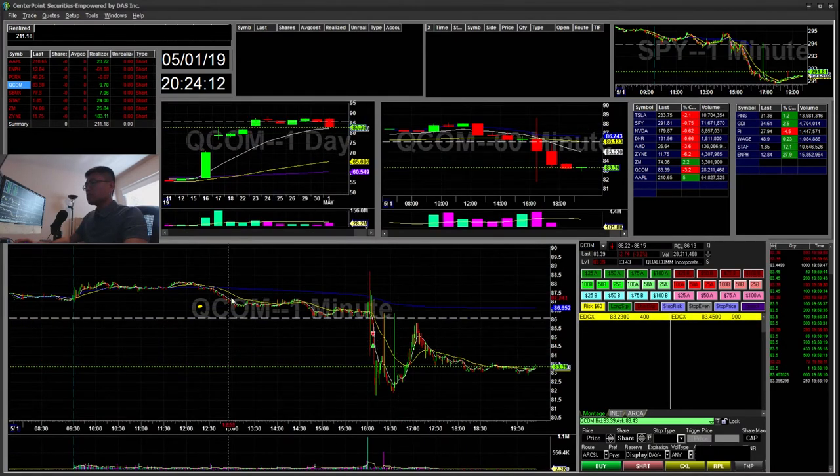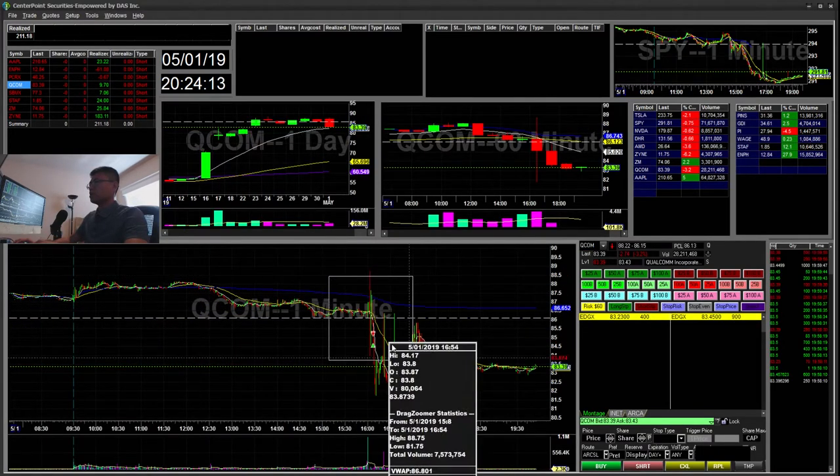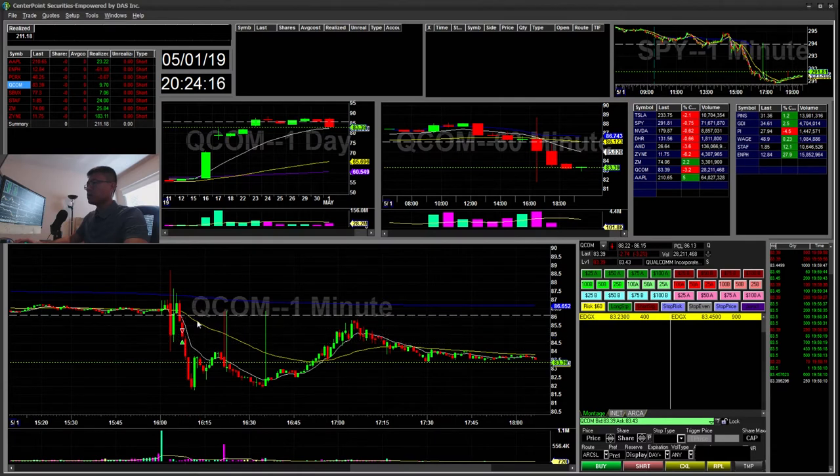QCOM — I just did a little quick scalp. After hours it had bad earnings, or it might have had good earnings but it was selling off. So I just went ahead and took a quick scalp there and it was just a $10 gain.